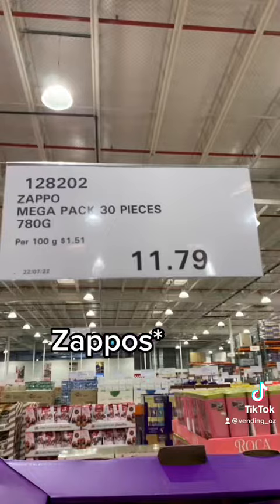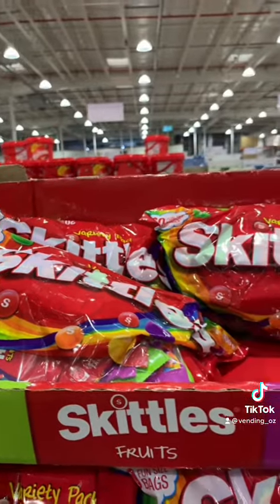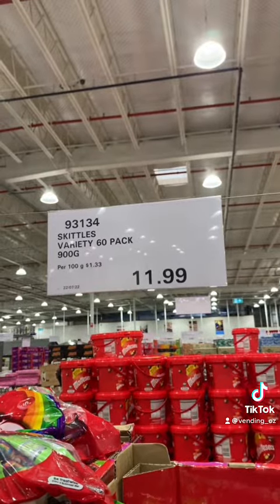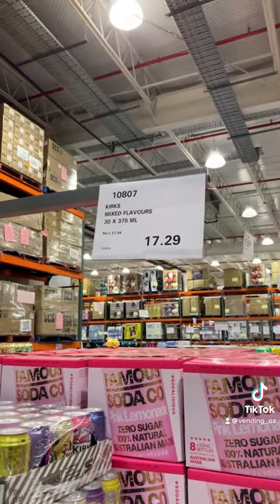I find my usual products. I found Skittles first, which I bought two of for $11.79. I then found another Skittles pack, which I bought one packet for $11.99. I then found the Kirk's Variety Pack, which I got for $17.